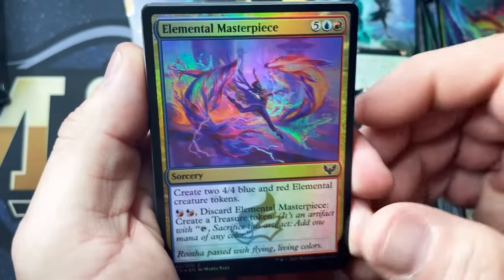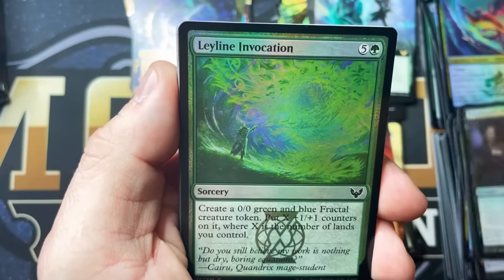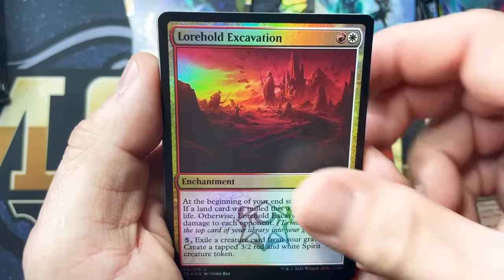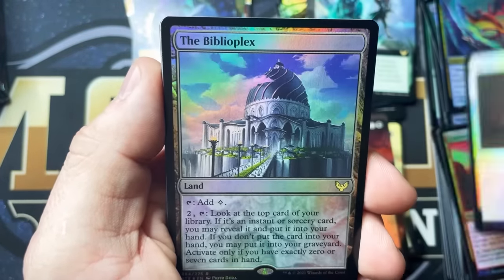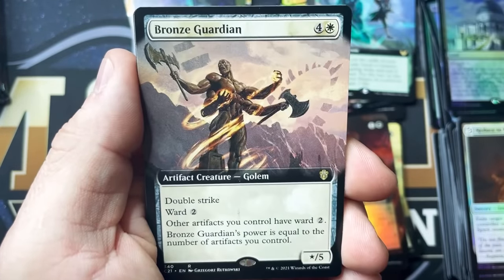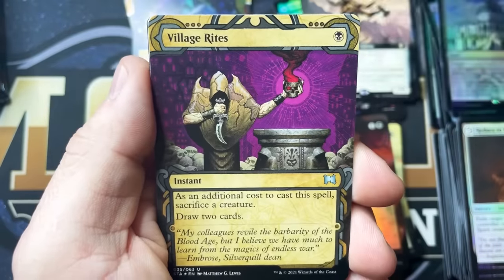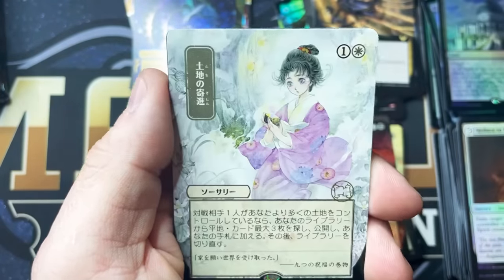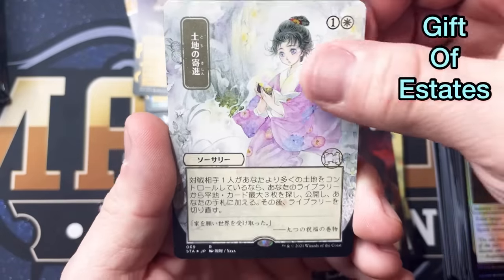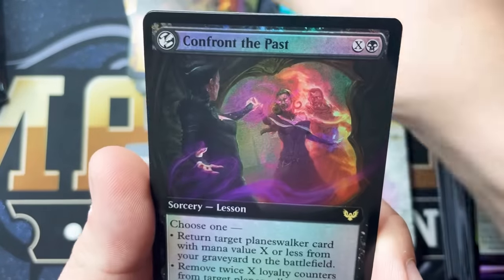Next pack. Infused with Vitality, Beaming Defiance, Professor's Warning, Leyline Invocation, Mage Hunter, Excavation, Reduce to Memory, The Biblioplex, Bronze Guardian, Vanishing Verse, Village Rites. Gift of Estates — I'm going to say that's what that one is. Infuriate. And Confront the Past.